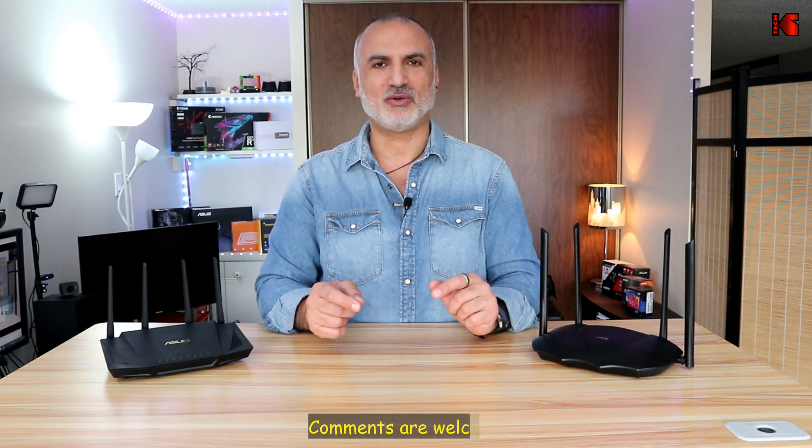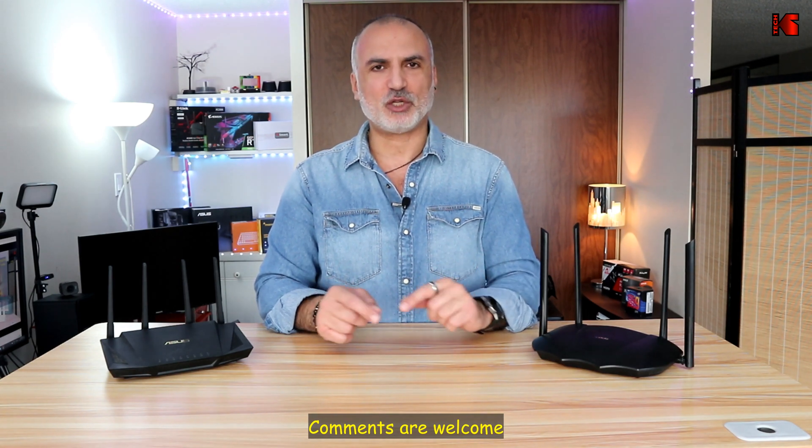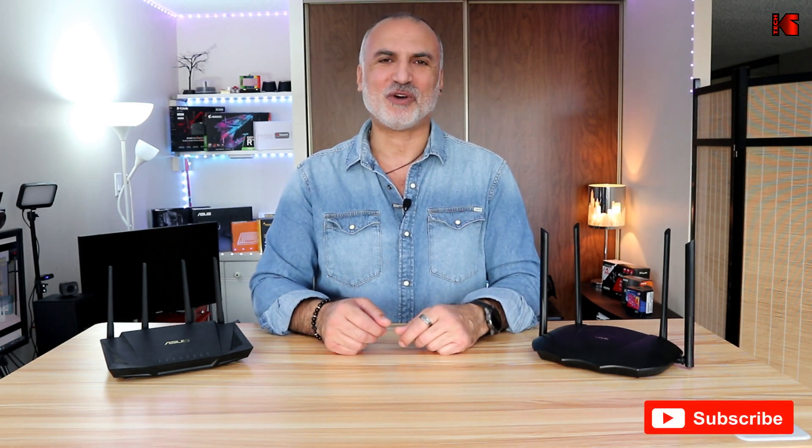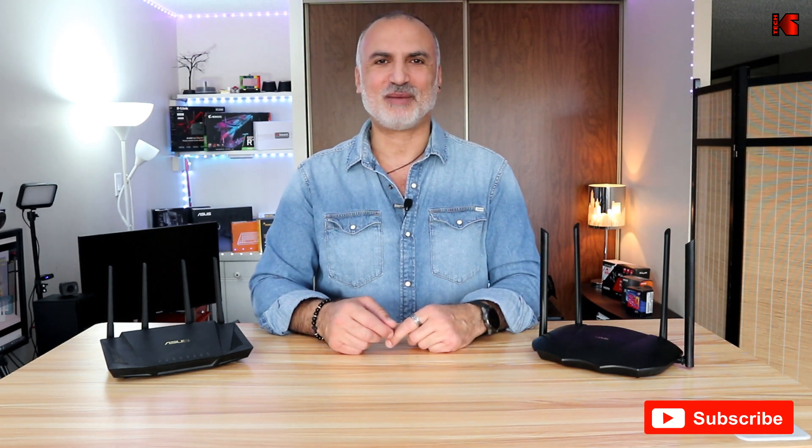If I missed any features, feel free to put it in the comments section below. Also, if you have any questions I'll be happy to answer them. If you're liking this video so far, I'd appreciate a thumbs up and a subscription to my channel.